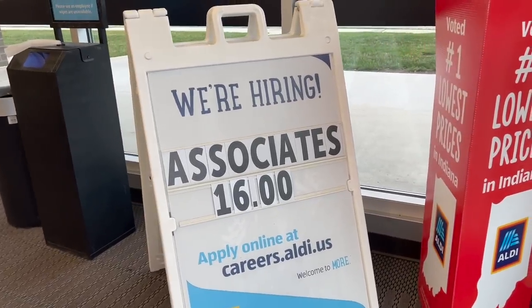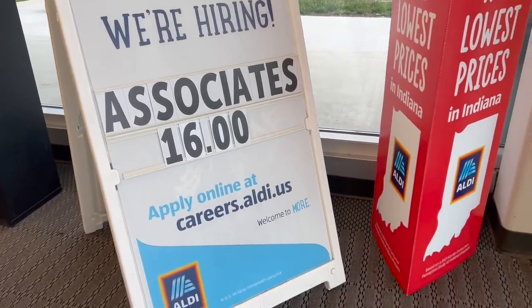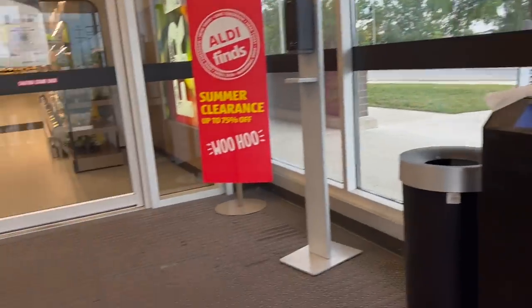Associates get $16 an hour if you want to apply there. That's more than I get right now. That's a little scary — I should ask for a raise. I'm only working part-time, so I don't really care.